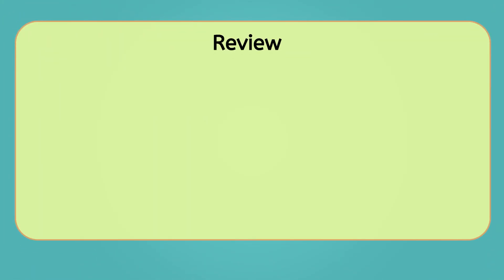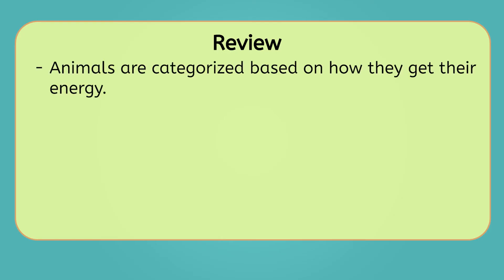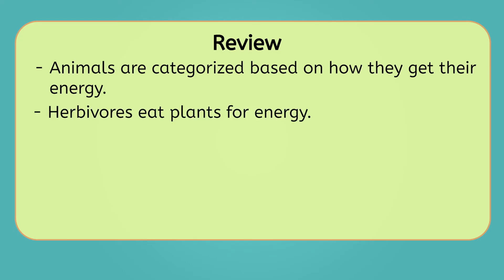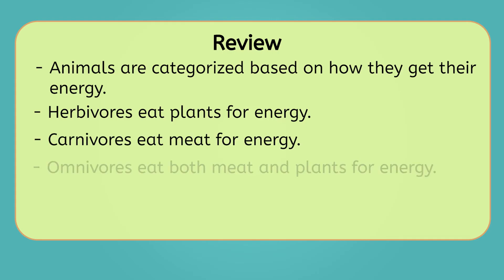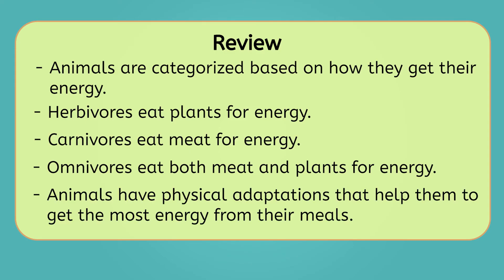Let's review everything we've learned about what animals eat. We can categorize animals based on how they get their energy. Herbivores eat plants and plant products like seeds and fruit for energy. Carnivores eat meat. And omnivores eat both meat and plants. No matter what they eat, animals have physical adaptations that help them to get the most energy from their meals.